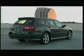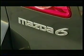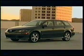SUVs are being seriously challenged by station wagons. Not your big rear seat facing monstrosities, but your new sleek body, flared fendered wagons like the Mazda 6 sports wagon.